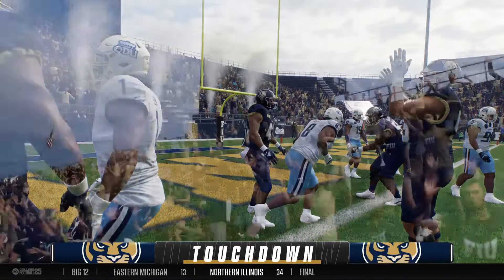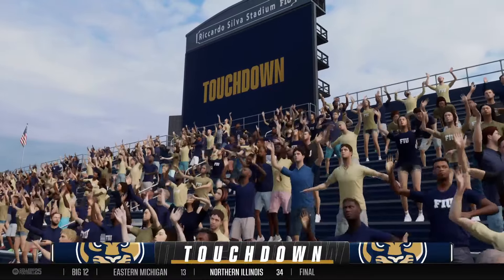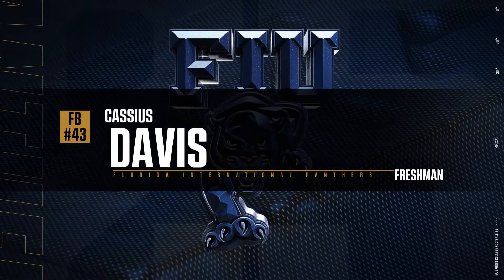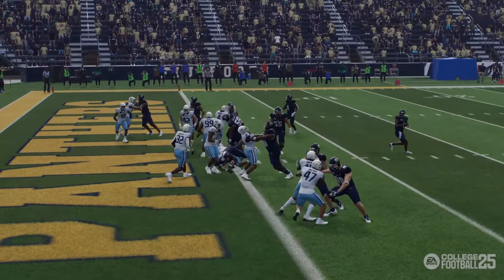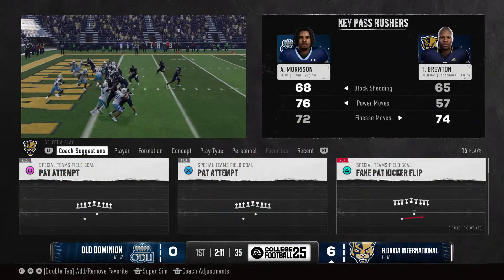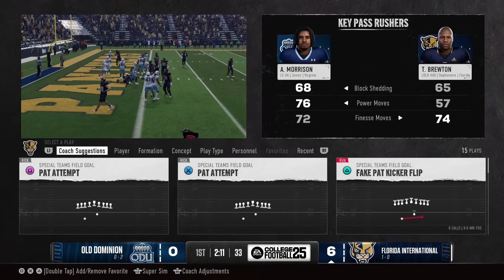Touchdown, FIU! Give it to the big fullback. They went nine plays, scored a touchdown. Everything working perfectly — they looked like a well-oiled machine early in this game on offense.